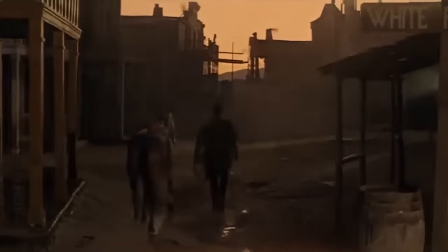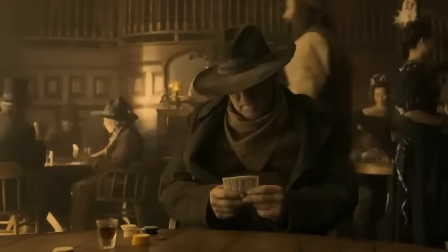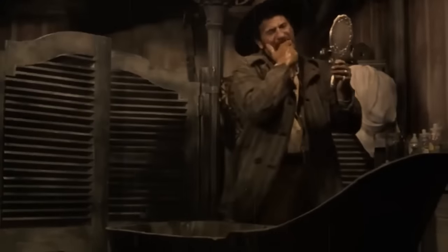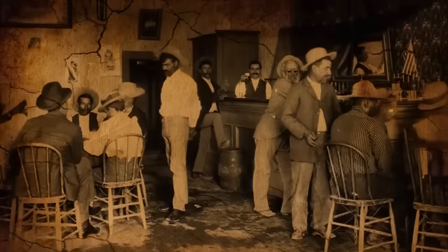The majority of saloons created in established towns did not have open floor designs. Rather, they had distinct rooms for gambling, dancing, drinking, and possibly even offering little pleasures like baths or barbers to lure rich miners and travelers. As an alternative to the swinging wooden half doors that are typically represented, crude barriers made of scrap wood and canvas might be used to partition sections.